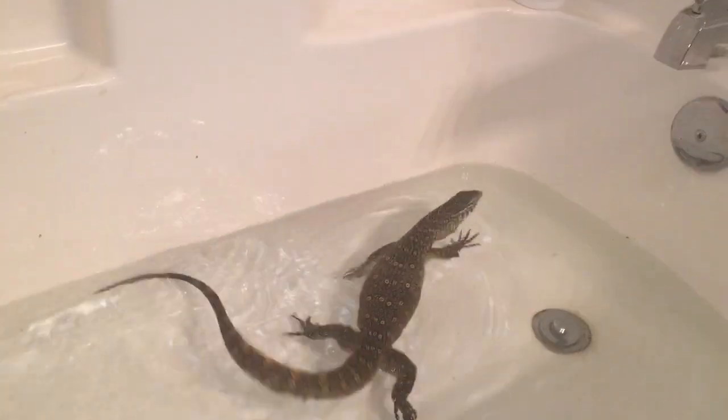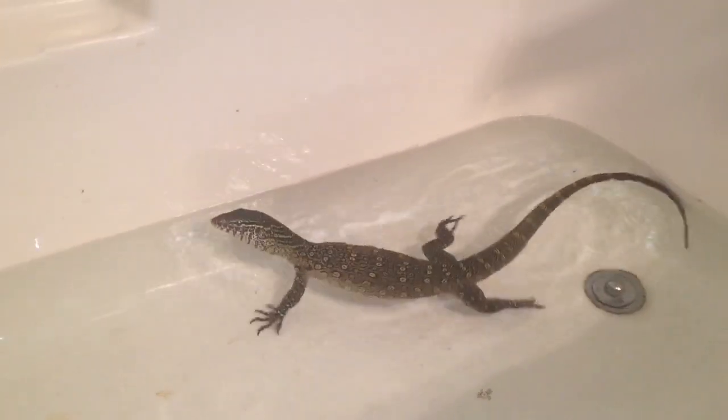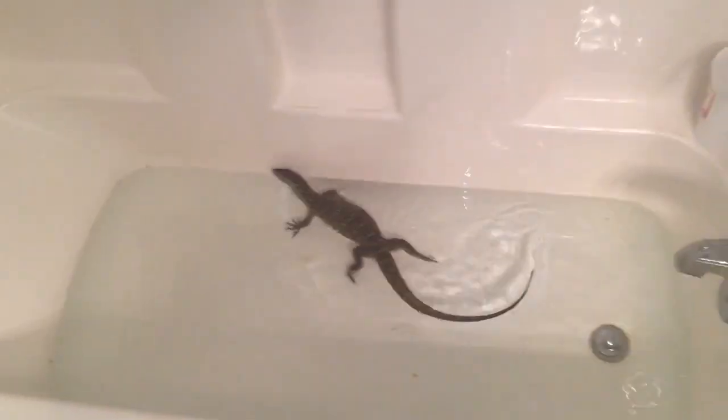I'll get a video of Skittles swimming around in the bathtub once I get him out and put Nessie back and do her whole cage, so there will be a video up right after this one. I also just wanted to do this to show her size — she's getting pretty big.